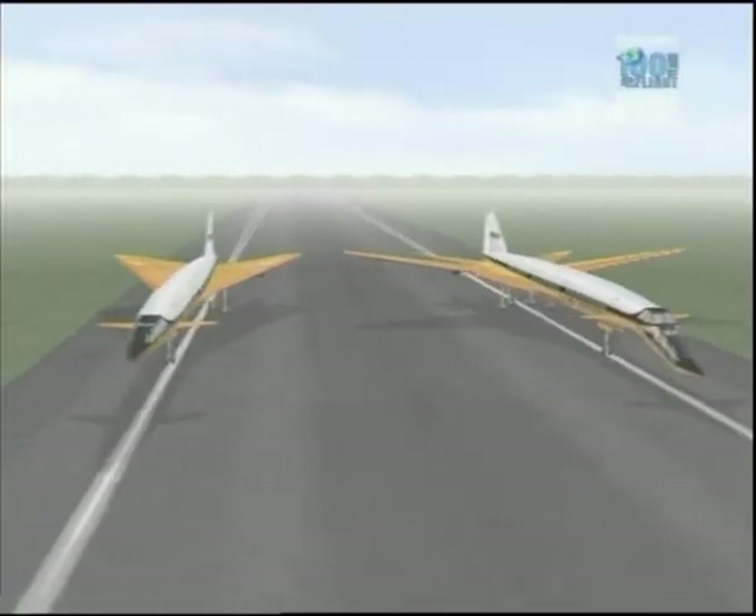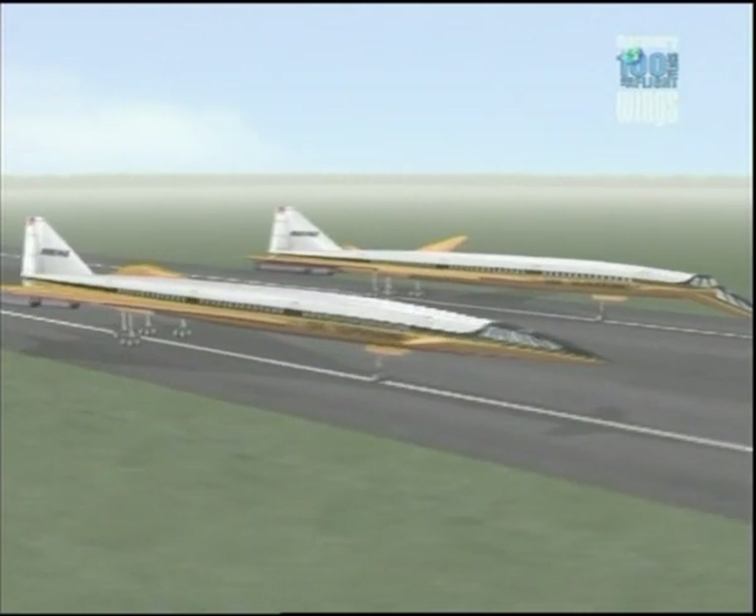The Americans came late to the supersonic race. They wanted to leapfrog the Europeans, and so they decided to go faster. The Europeans were going for Mach 2.2, which meant they could build Concorde out of existing materials using existing technology. The Americans decided to go way up to Mach 3 through the so-called heat barrier, which meant that because of the stresses on the plane at those speeds and the heat that would build up on the fuselage, they had to use new materials. The Americans were going for a technological breakthrough to try and get ahead of the Europeans and bury the competition.